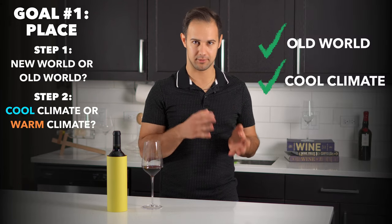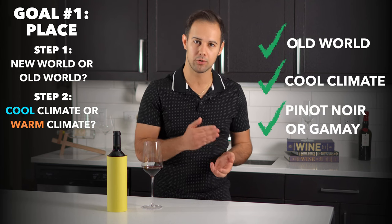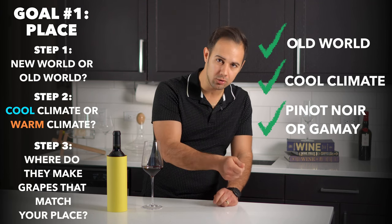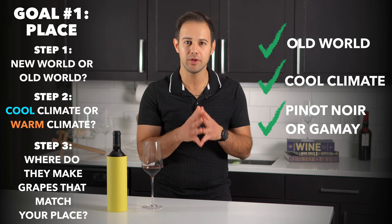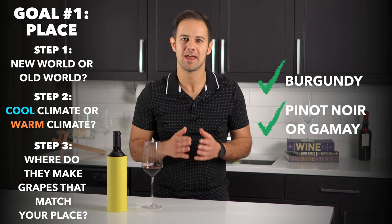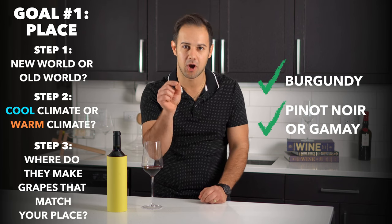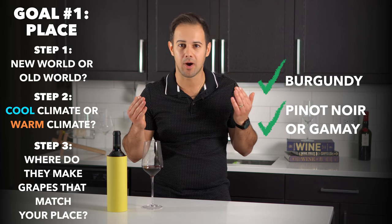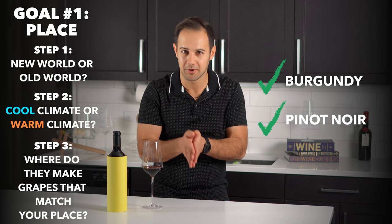Now back to our first goal — place. Let's say we think it's Pinot Noir or Gamay, and we already said it was old world and cool climate. Here's where your theory comes in again: you need to know which regions in the world are old world, cool climate, and make Pinot Noir or Gamay. And there's really only one answer that checks all the boxes — it's Burgundy. Now is it Pinot Noir or Gamay? Is it bubblegum and banana-esque from carbonic maceration, which is a Gamay hallmark? No? Well then it's got to be Pinot Noir. We eliminated our other options and we're left with Pinot Noir from Burgundy.